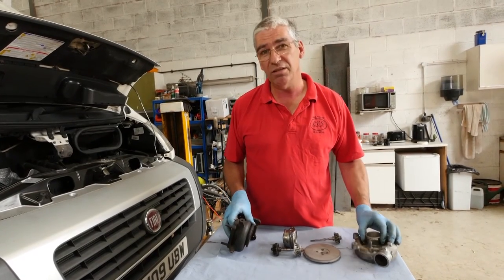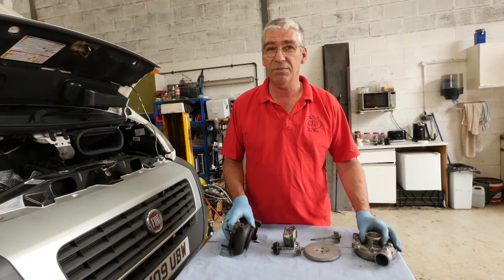So that's what a turbocharger is and what it does. I hope you found this interesting, and I'll see you next time.